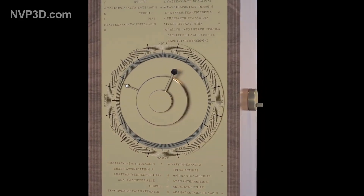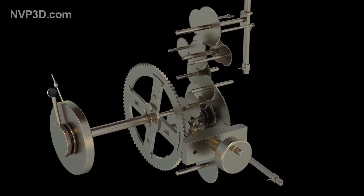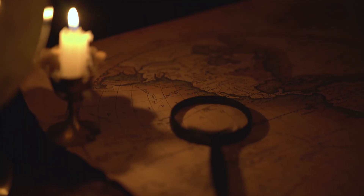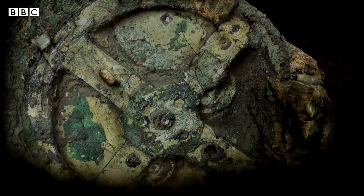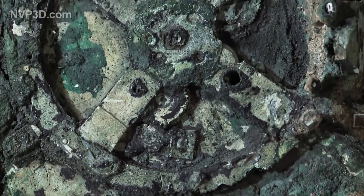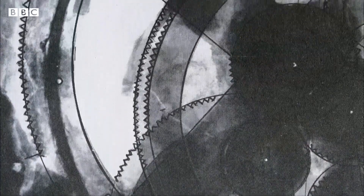Yet the mechanism had a very complex system, with inscriptions revealing tiny spheres that represented the movement of the sun. This level of complexity is seldom seen in ancient artifacts, with this piece of technology being the only one ever found. New translations revealed more information about the lost parts of the device, including tiny spheres representing the movement of the sun and several other planets displayed on the front of the device.